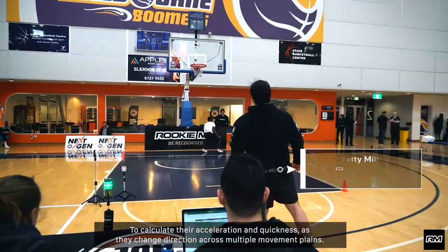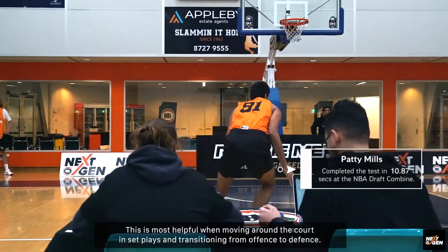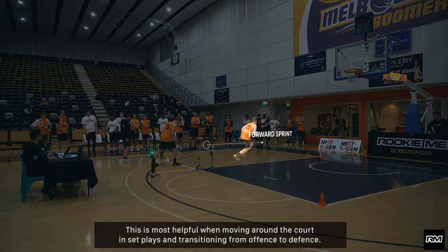The pro lane drill sees athletes move in a forward, sideways, and backwards motion to calculate their acceleration and quickness as they change direction across multiple movement planes. This is most helpful when moving around the court in set plays and transitioning from offense to defense.